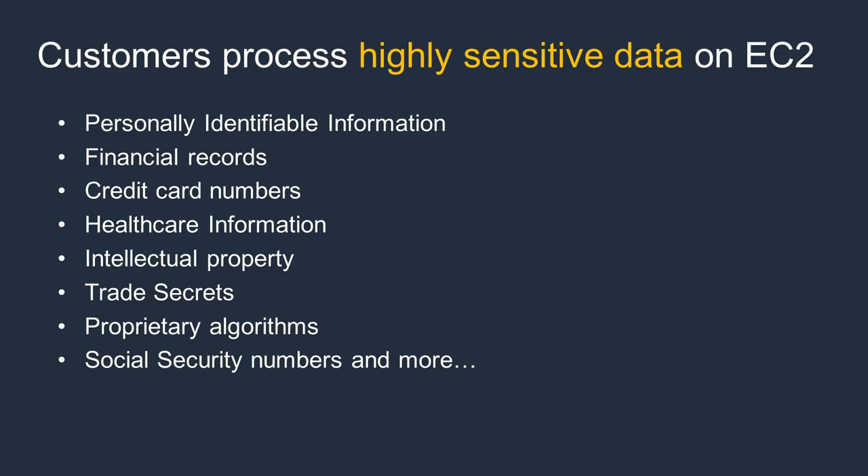Today, customers already use Amazon EC2 to process a wide range of highly sensitive data, such as personally identifiable information, healthcare data, financial data, intellectual property, and more. They protect this data with access controls and with encryption, both at rest and in transit.